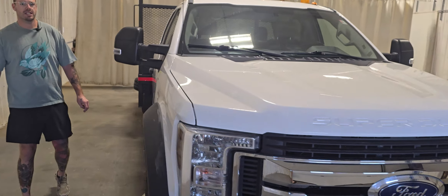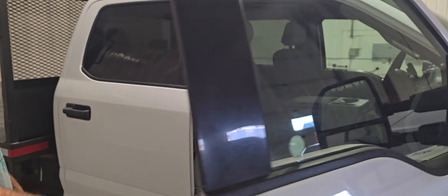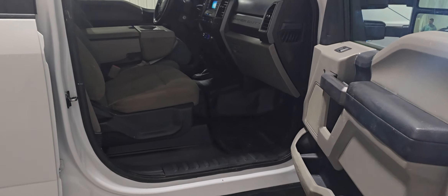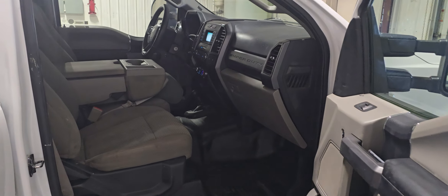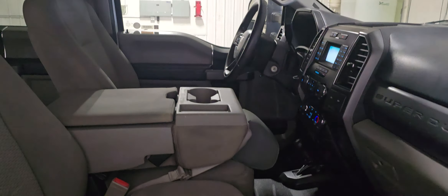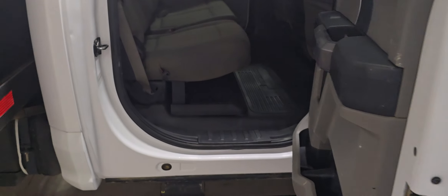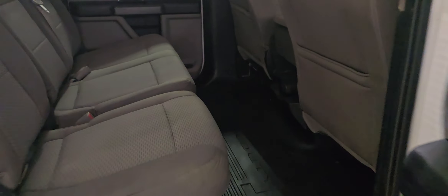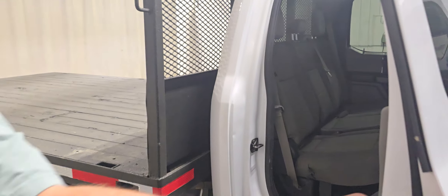This one is the 6.7 diesel with an automatic transmission. It's got some factory running boards and the XLT package, so it is nicely loaded up. There's plenty of room in the back seat for extra crew members, tools, or anything you might be hauling to and from the job site or around the farm.